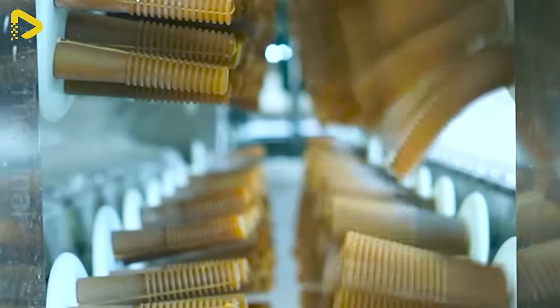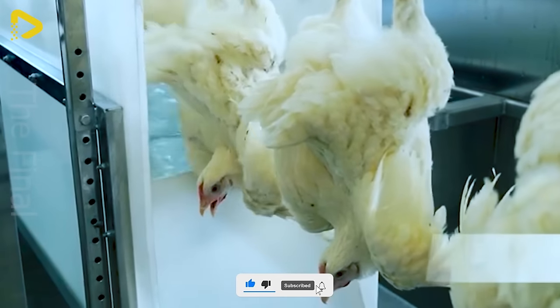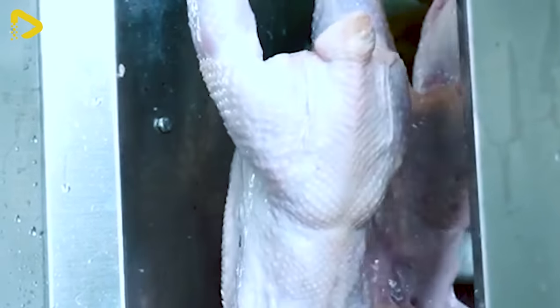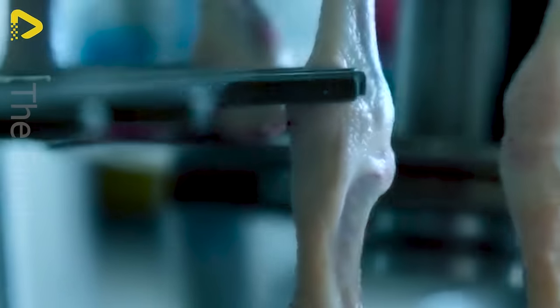Aruis' compact and affordable automatic chicken processing line provides the optimal solution for small-scale poultry processing facilities. Its automated system saves on labor costs and enhances operational efficiency. Its compact design saves space, perfect for factories with limited room. The Aruis line ensures food safety and meets international standards.